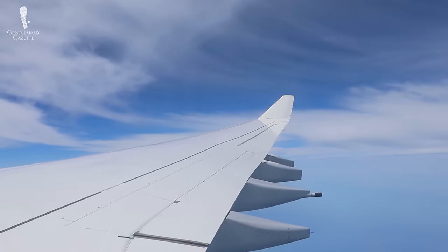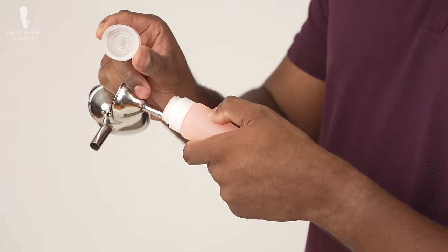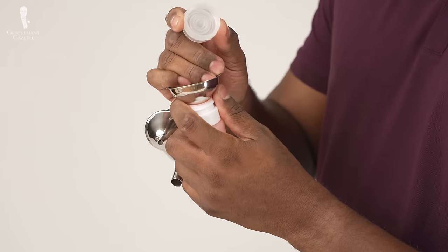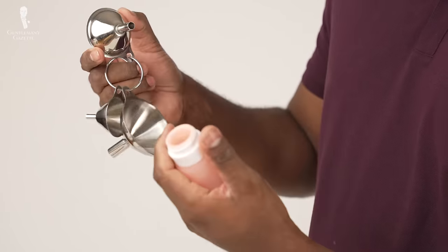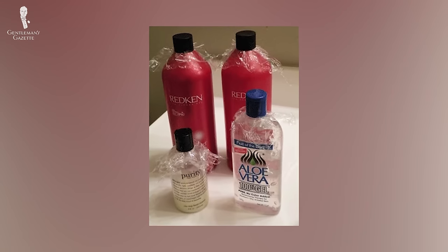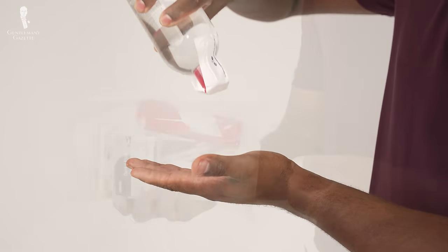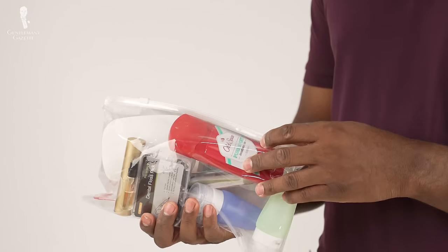Once you've gotten your products packed, you want to make sure they're separated and not leaking on your other items. When you fly, changes in air pressure can cause the air in bottles to expand and force liquids out. So when filling your containers, fill them up as much as possible. Use all the product before returning home and refill any partially used bottles before traveling again. You can also add extra layers of protection — cover the mouths of containers with plastic wrap and then screw the tops back on to prevent leaking, and consider wrapping any products that might leak in a plastic bag just in case.